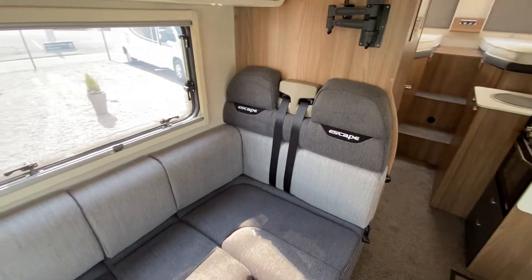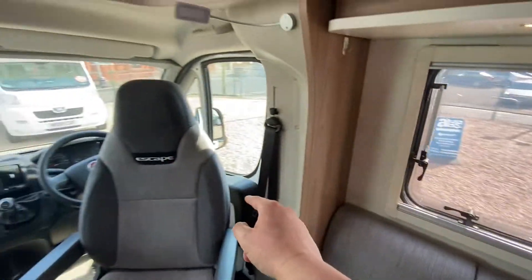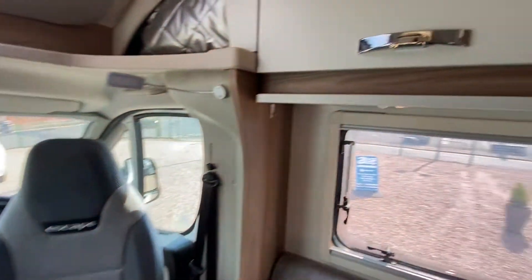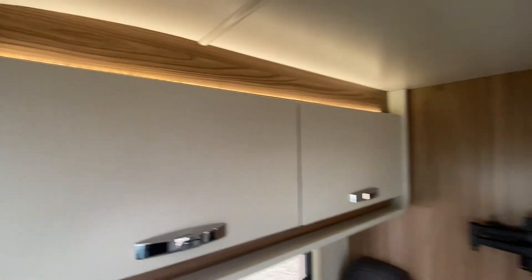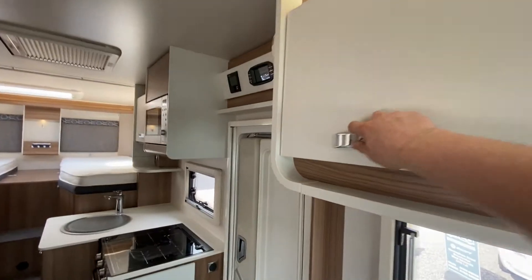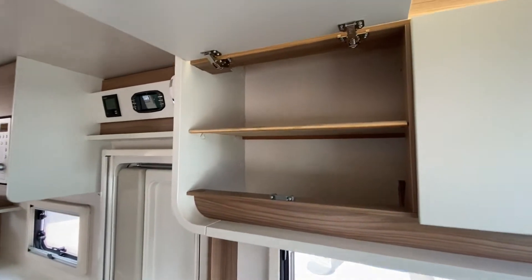It has four seat belts — two in the front and two at the rear. Storage isn't a problem at all. It's a lovely size, nice and practical.